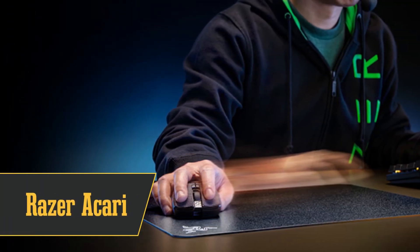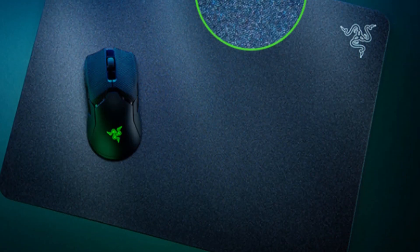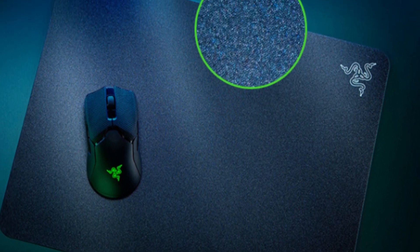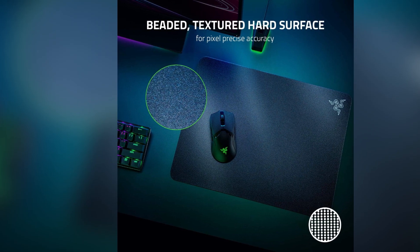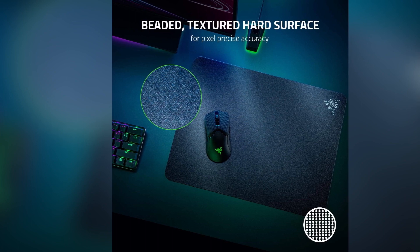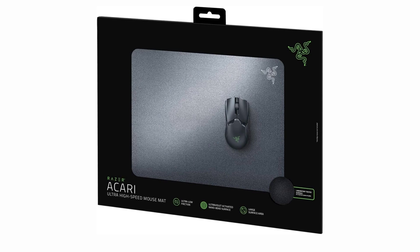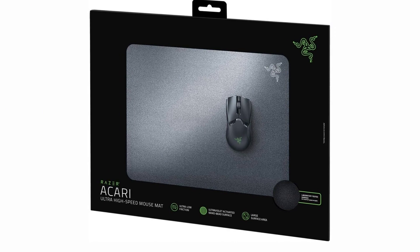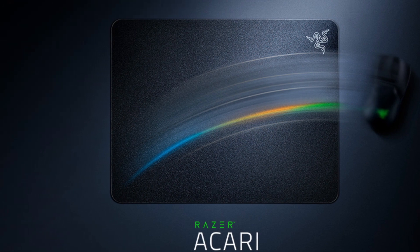Our runner-up at number 2 is the best hard mousepad, the Razer Akari. This bad boy's got a hard surface with nano-bead texturing that's like a dancefloor for your mouse — minimal friction and crazy good accuracy. Plus, it's waterproof, so no worries if you're a little clumsy with your drinks. This pad is roomy, giving you all the space you need to nail those flick shots and precision aims. And it's ultra-thin, so your mouse won't get bogged down and your wrist stays comfy. The Akari's got a non-slip rubber foam base that sticks to your desk like it's got superglue on the bottom. If you're all about that hard mousepad life, the Razer Akari is your dream come true.